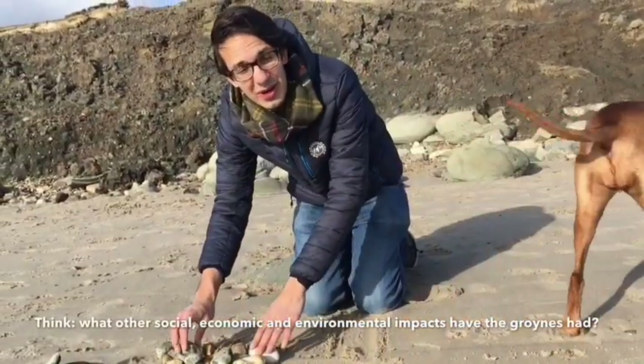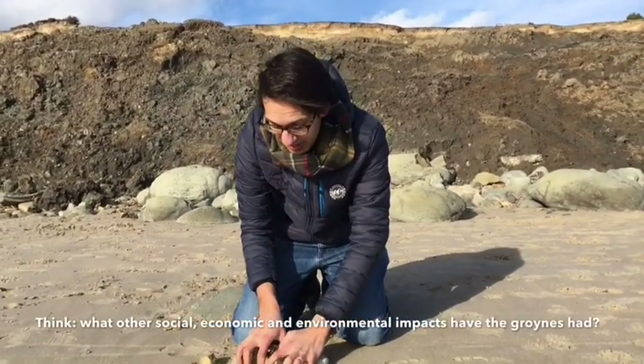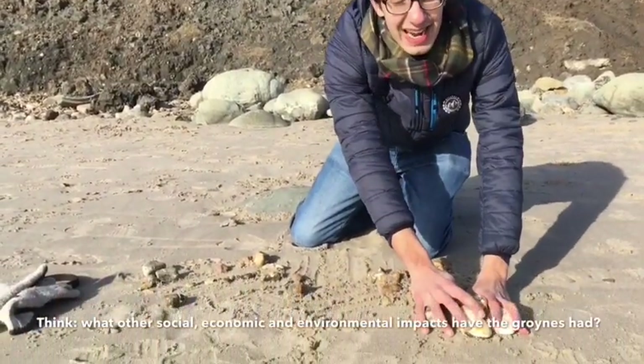What should happen is the material moves along the beach like this — the swash brings it up with the prevailing wind and the backwash brings it down. The swash brings it up and the backwash brings it down.